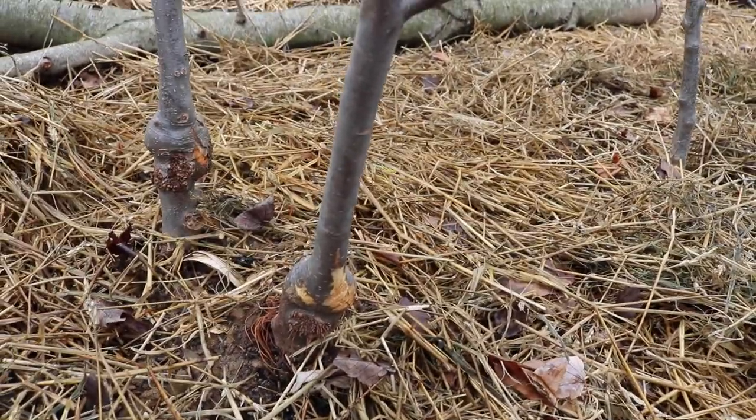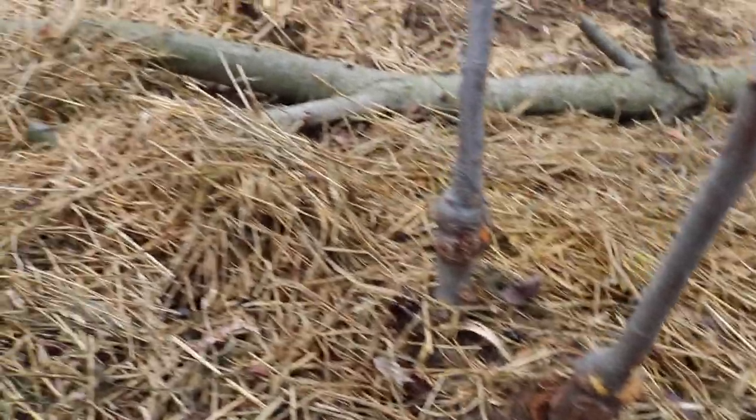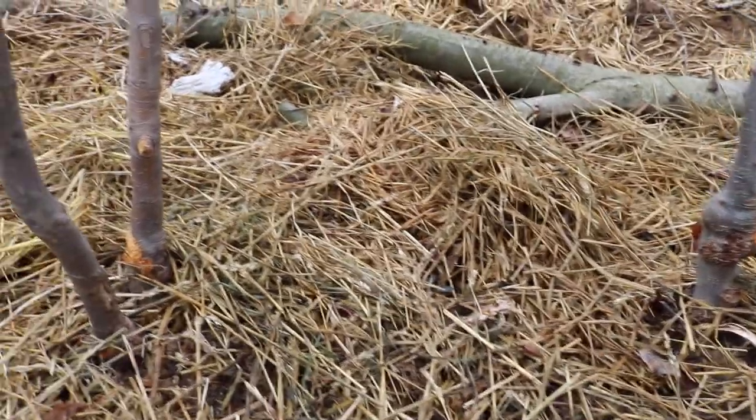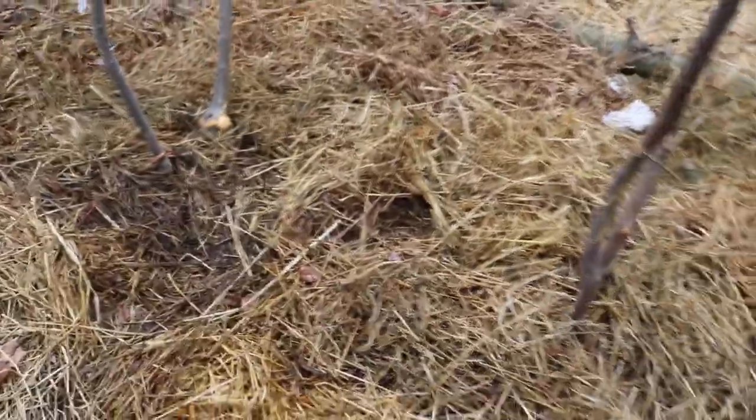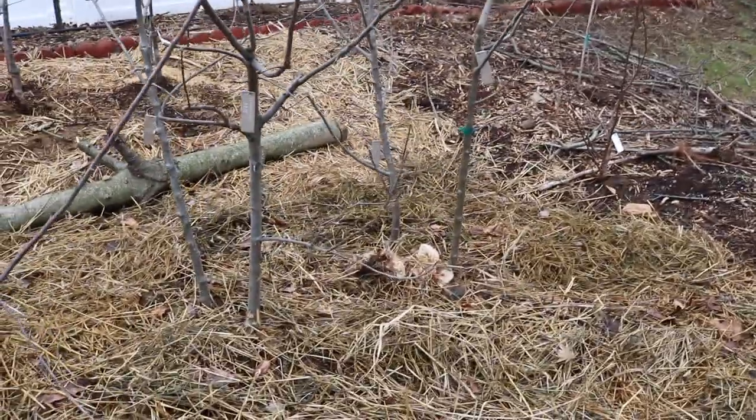It's really important to observe your landscape not just in the summer or in the spring, but at all times of the year. By me coming out here and doing that, I'm literally saving my trees.